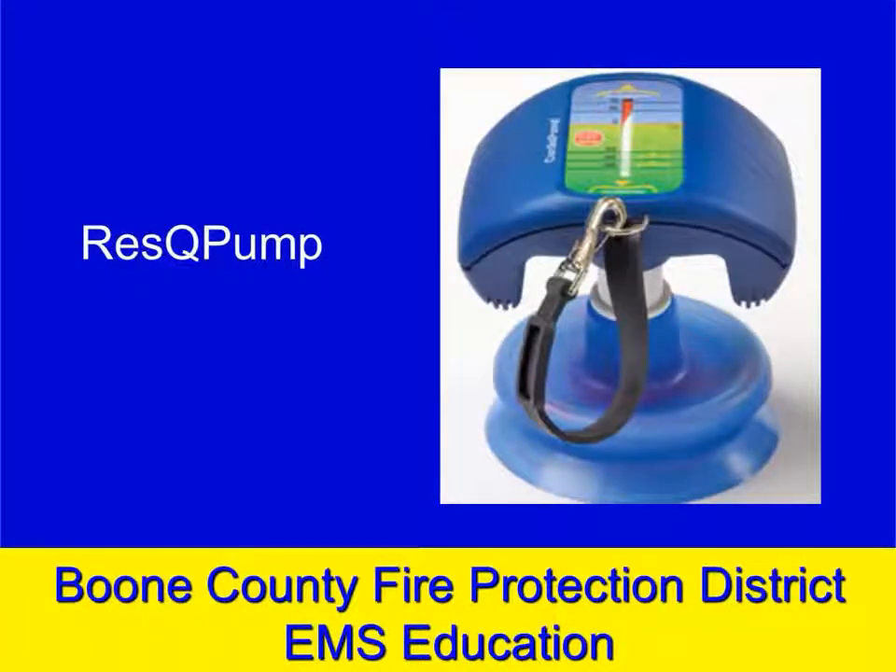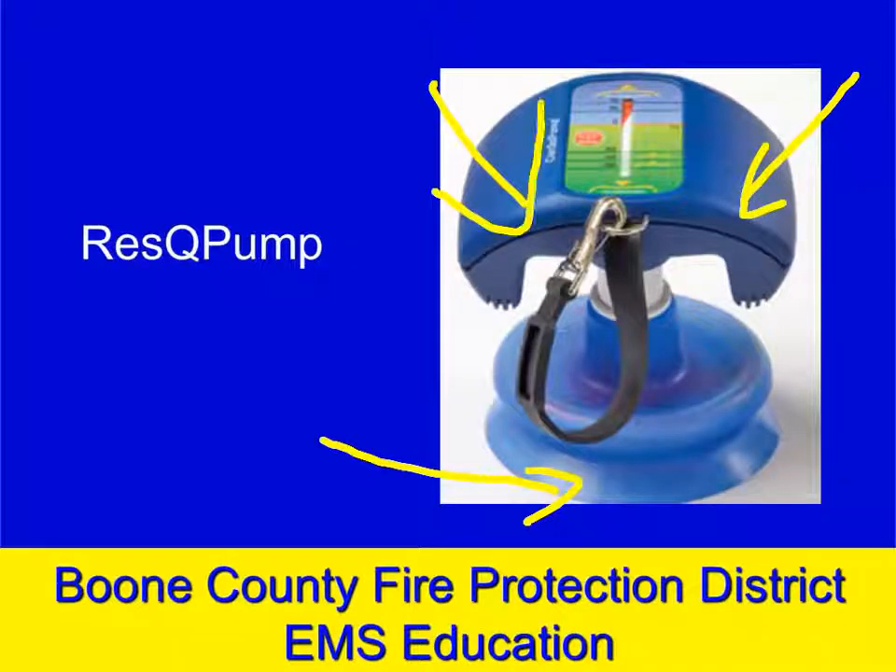The Rescue Pump is a plunger-like device placed on the patient's chest. You place one hand here and one hand here and do your regular compressions, but it allows active compression and active decompression CPR. Research is still ongoing — the American Heart Association hasn't fully signed off on it — but there have been some trials in the United States. The plunger may have actually led to an improvement in cardiac arrest survival.